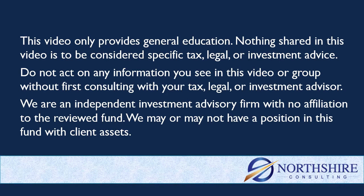Quick reminder here — anything in this group or in this YouTube channel is just general education, not specific tax, legal, or investment advice. Consult with your advisor before you act on any of this information. A reminder too that we are an investment advisory firm with no affiliation to this fund, and we may or may not have a position in it with client assets.